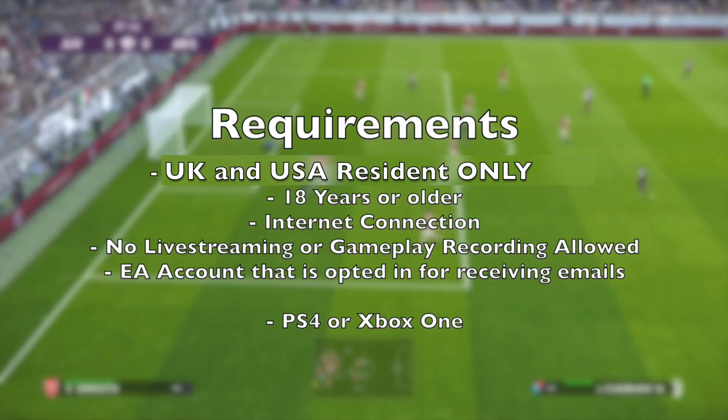The biggest requirements are that you have to live in the UK or USA. For the most part it is not open to other regions like Australia. If you're outside the UK and USA, there is a very slim chance you'll get a beta code even if you play a lot of FIFA. The creator mentions they've never received a beta code, likely because they live in Australia. You also have to be 18 years or older — likely because you need an EA account. An internet connection is also required.